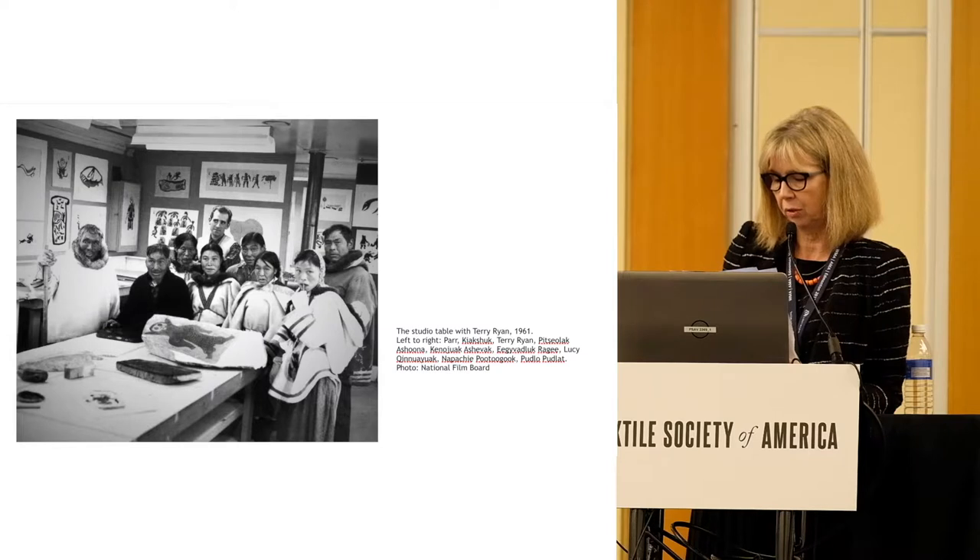Unlike stone and ivory sculpture and the famous prints which have become collected and appreciated the world over, there is very little existing information or documentation of the hand-printed textile initiative. Through material and technical analysis, archival research, and interviews with those who have been involved in some capacity in the fabric printing experiments, we have been able to uncover some more pieces of the story which we will present today.